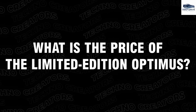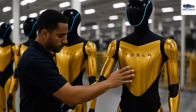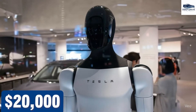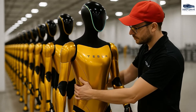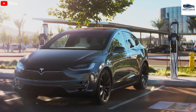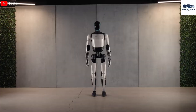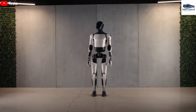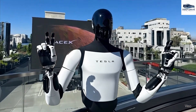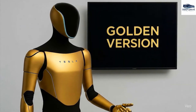The limited edition of Optimus is strategically positioned as a luxury product with a pricing structure set at $299,000. Tesla's strategy for the first generation includes the production of only 100 units, each individually signed by Elon Musk. The materials selected encompass a luxurious gold coating and aerospace-grade titanium, augmenting both its durability and sophisticated visual appeal — elevating its status significantly beyond that of the standard model.